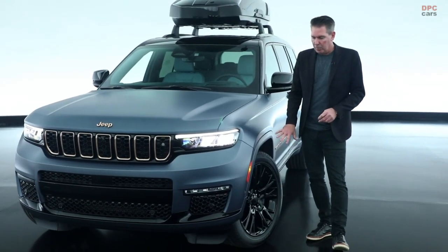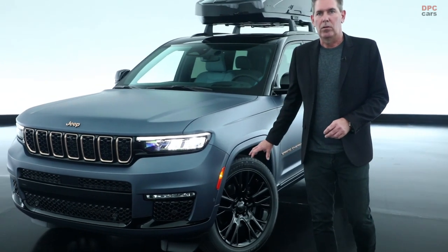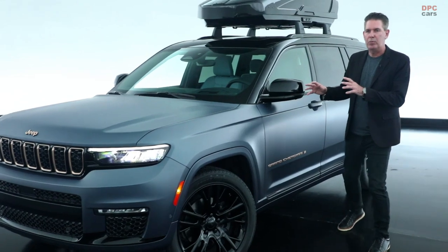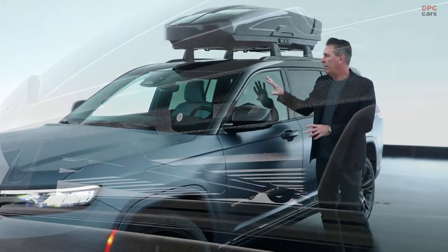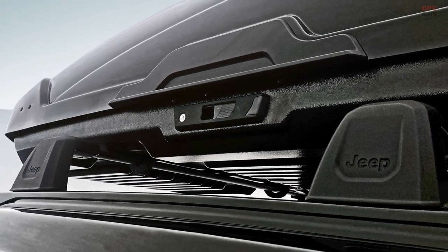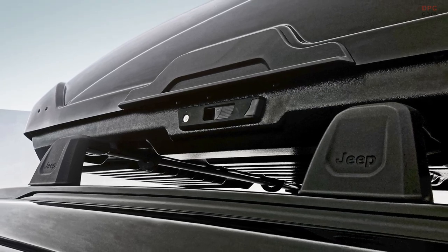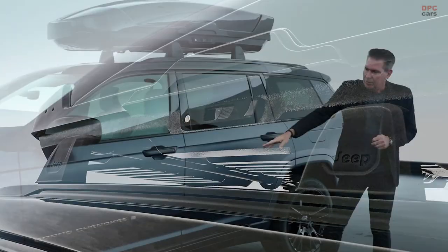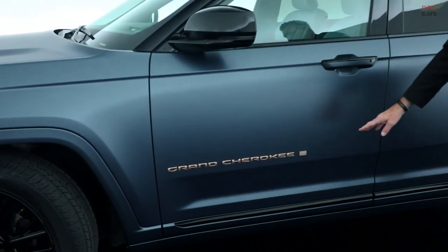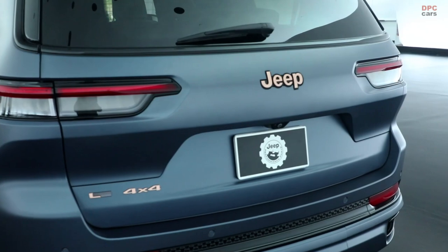On the wheels we have our Mopar 21-inch wheels painted in gloss black, continuing that two-tone contrast between the magnetite exterior and the all gloss black upper. We have our Mopar roof rack rails with a Thule roof rack system sitting on top as well. We've also applied the satin bronze finish on our Grand Cherokee badging on the doors and on the rear of the vehicle.